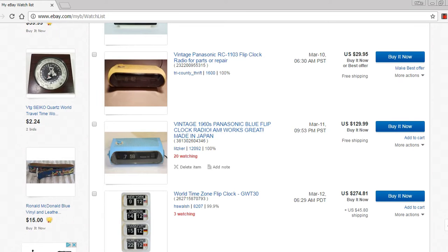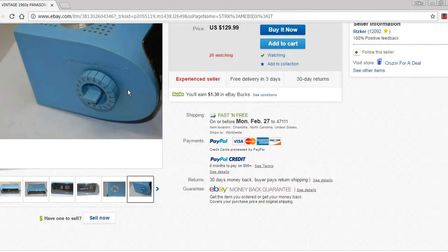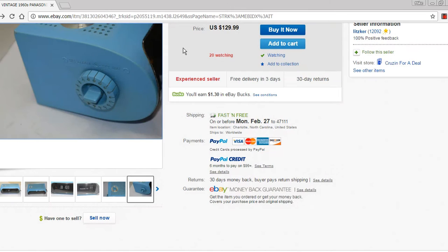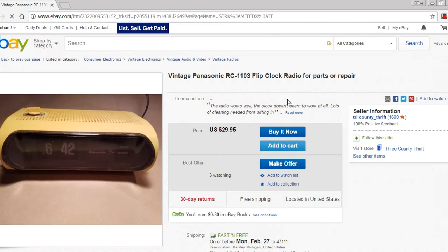Here's one listed for a little more than $100 more — so why in the world would that be worth that much? Maybe it's an unusual color, but if you look at this, it has clearly been painted. Not only does that not add value, it devalues it — it's ruined. I guess these people are watching it just for the spectacle or whatever.